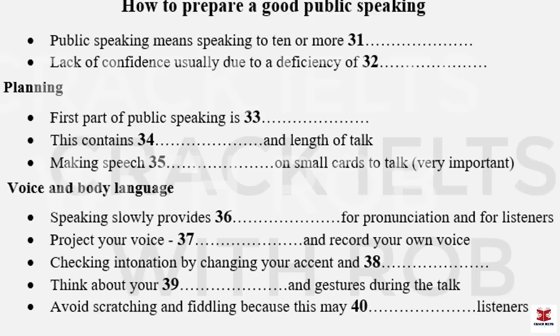Part four. You will hear a talk given by Dr. Miranda James. First, you have some time to look at questions 31 to 40.